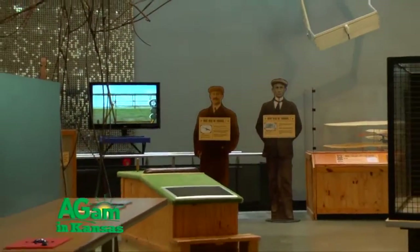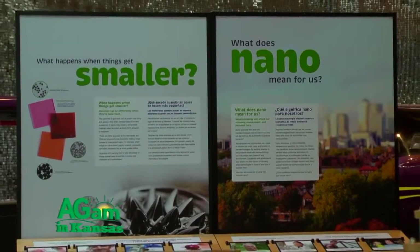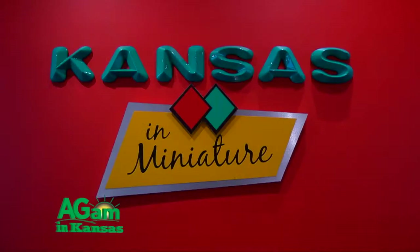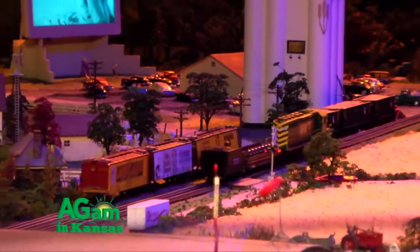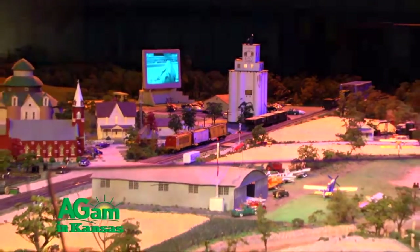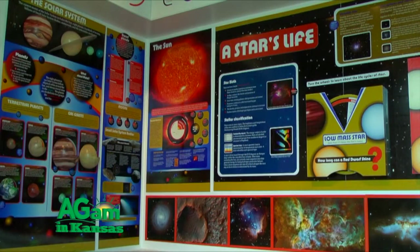We have an aviation gallery, an exhibit about nanoscience, an exhibit about Kansas geography, about our building, Kansas in miniature, regular traveling exhibits — three a year that come in and out. We have a maker space, a health gallery, classrooms, a fantastic store. Lots and lots to do when you come here.